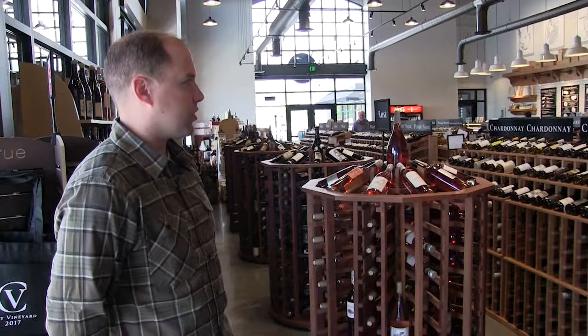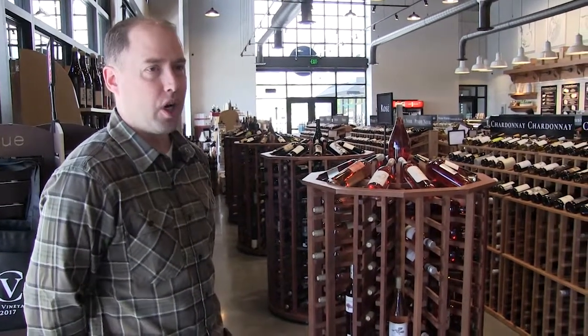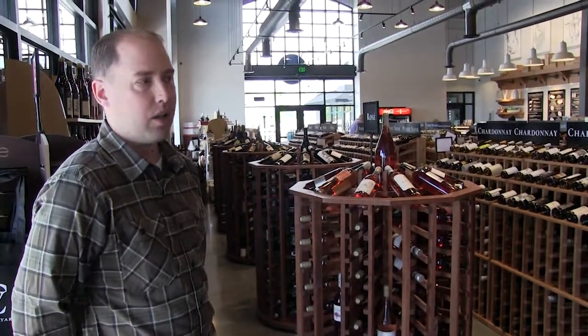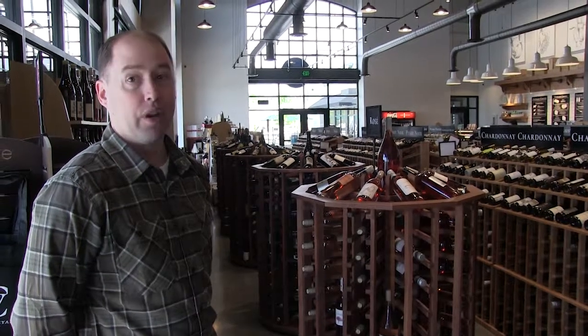We've been around to some other bottle shops and some of them aren't doing quite that same job — it's horizontal shelves and you just stack wine up. We wanted to do something a little more impactful that fit with our theme and our character.